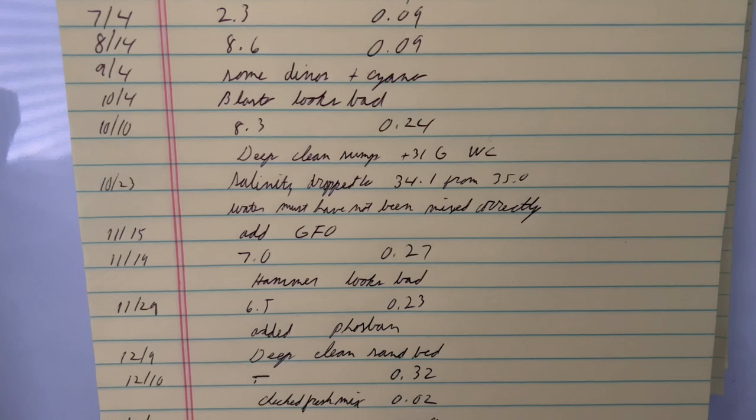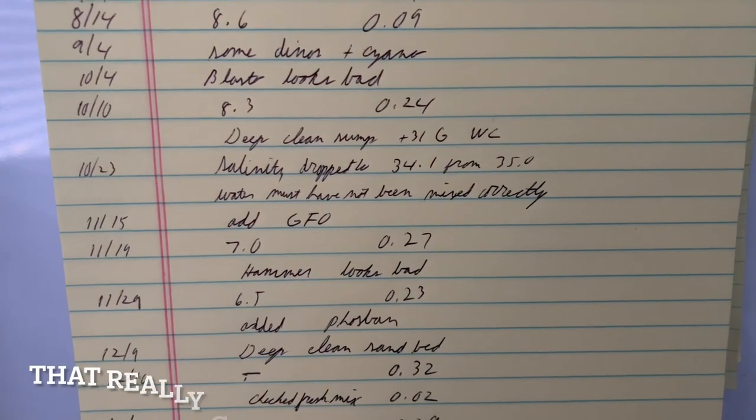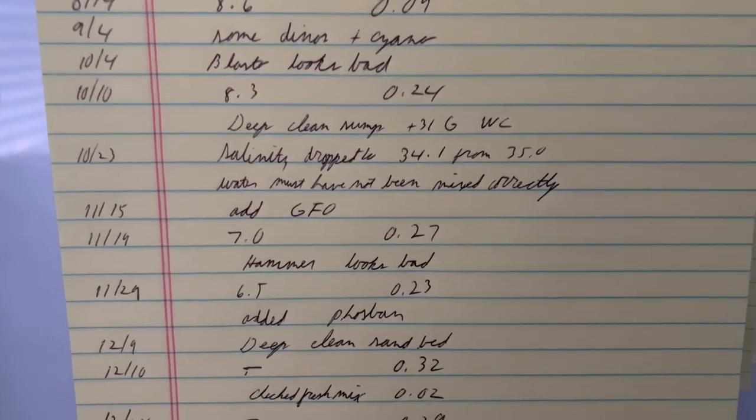I decided to add some GFO. Then a couple days later — oh my god — my phosphates were still climbing. Then my hammer started looking bad. On November 29th, nitrates were where they needed to be but phosphates were still high.